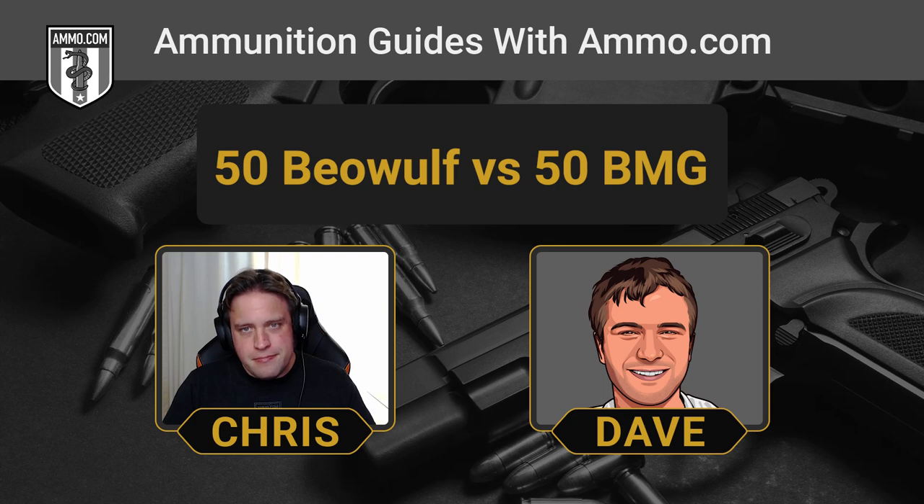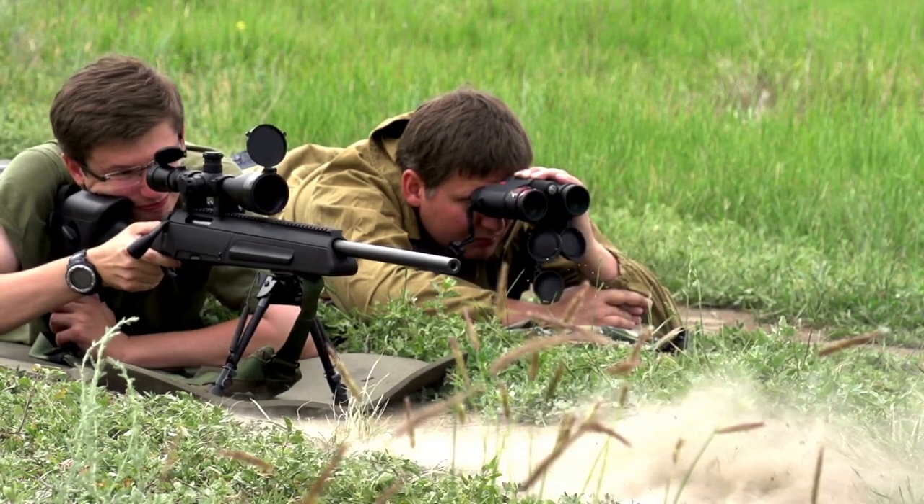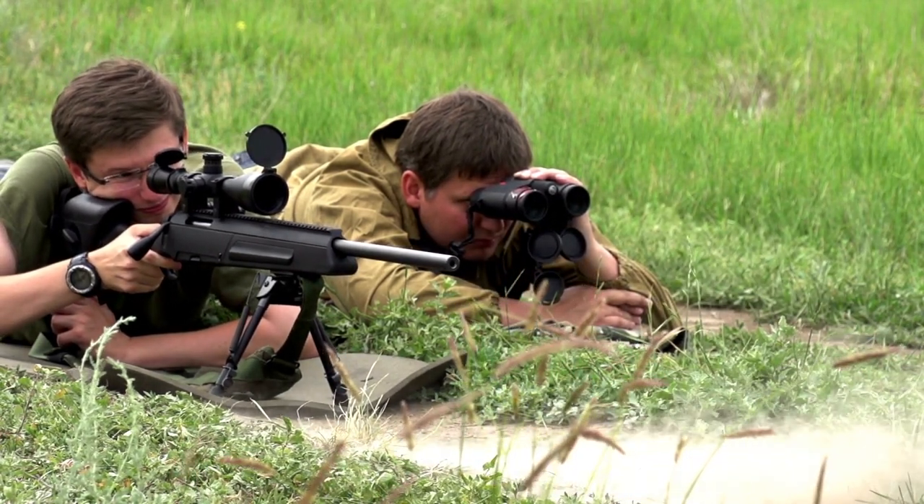You might actually permanently deafen people if you fired a .50 BMG in an indoor range. Without a doubt — that amount of sound and report that it lets off is insane. It's basically shoulder-mounted artillery. That's definitely hard on the eardrums, as well as the pocketbook and the shoulder. The .50 BMG is just hard on pretty much everything — and that includes, of course, the target at the other end.